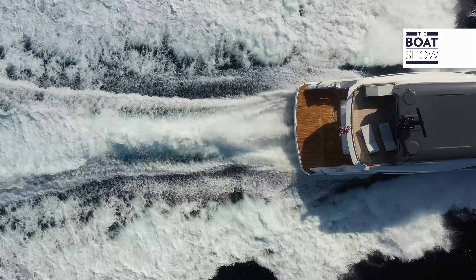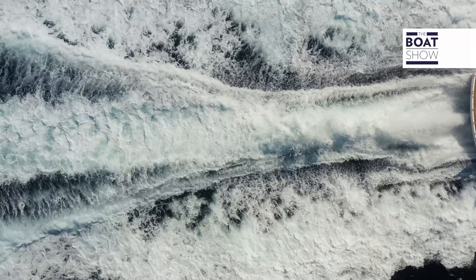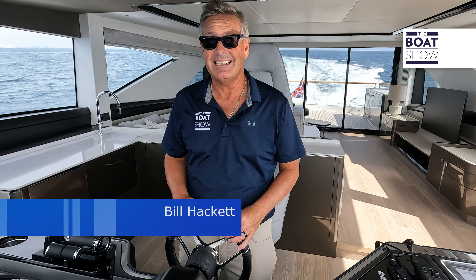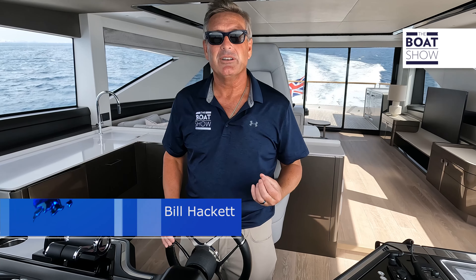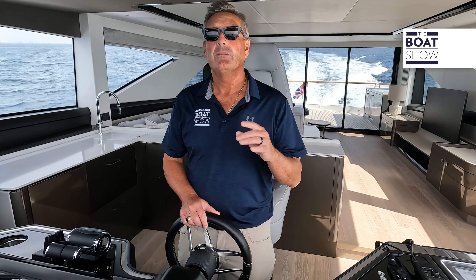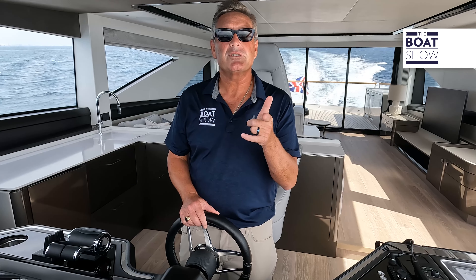The Sunseeker Ocean 182 — she is beautiful, expansive, with interior space for days. But she is a great handling boat. It's a Sunseeker: robust build, comfortable ride with that stabilization. What you should do is see it for yourself.